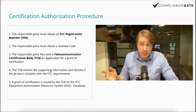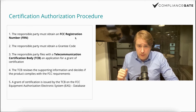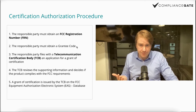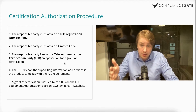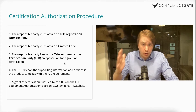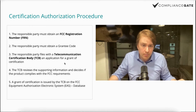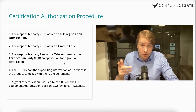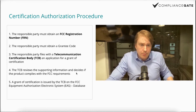For starters, you need to arrange FCC registration, an FCC registration number and FRN — the device must be registered. The responsible party must also obtain a grantee code, which I understand is obtained as part of the registration procedure. Then the responsible party must file an application with a TCB — a Telecommunication Certification Body. This is significant because you can't just go to a random testing company. You have to specifically go through a TCB, and you can find a list of TCBs on the FCC website. They review the supporting information and decide if the product complies with FCC requirements.